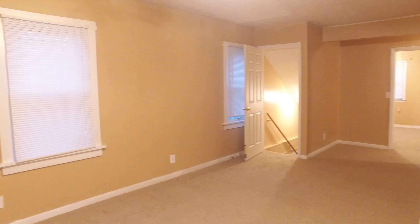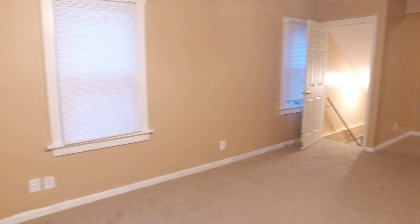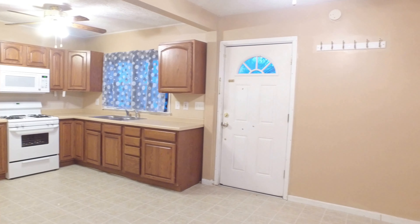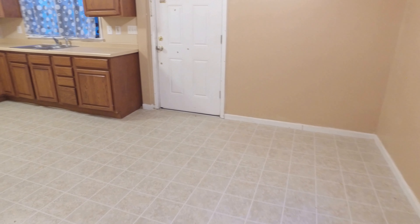Here we begin our tour in a very spacious living room. Nice and bright in here. I'm going to venture over into the very large kitchen that has an eat-in area that's pretty large.